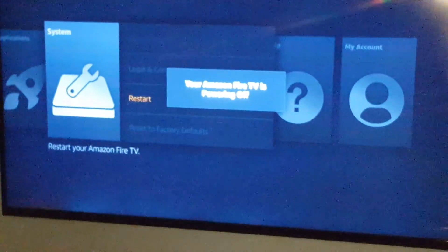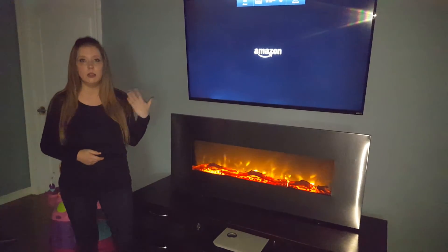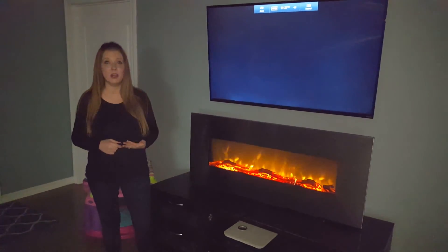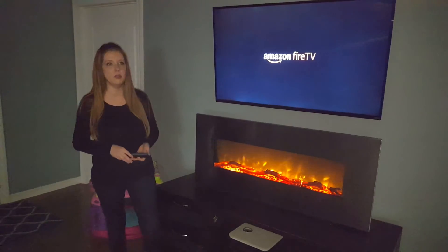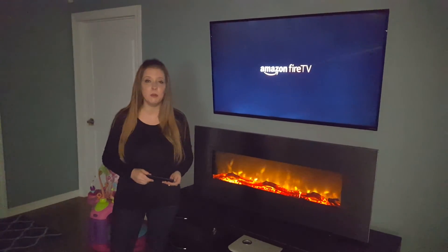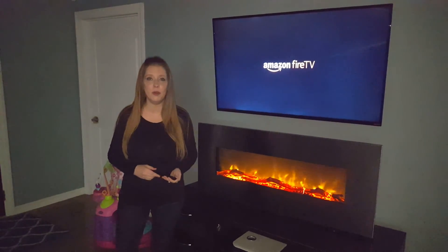The other thing Fire Sticks are known for is overheating. Especially in the summertime, people seem to have more problems if their house is hot. Sometimes if you just turn it off, let it cool down, or keep a fan pointed at it, it'll cool off and work a little more smoothly. I hope that solves the majority of your problems — if you have any questions, please let me know, and thanks for watching.